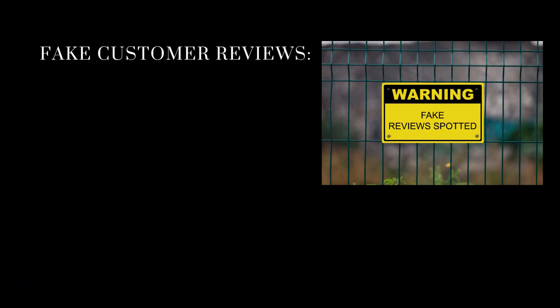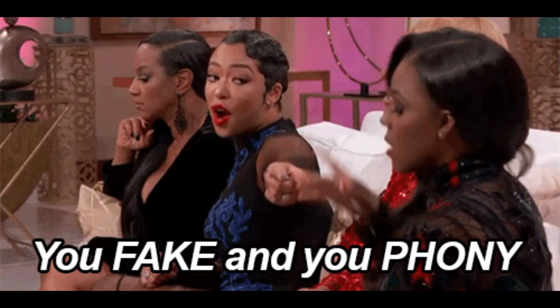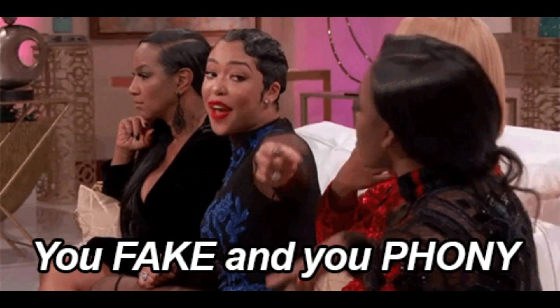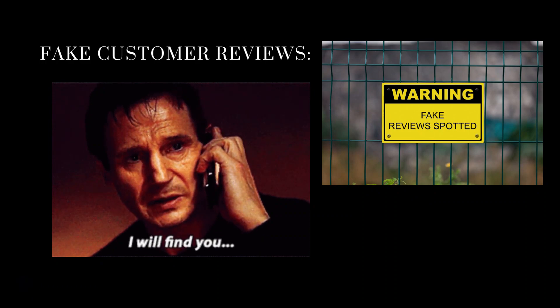Worse than bad reviews is fake customer reviews, because they're out there. I've looked at all the Long Beach Realtors websites I've been in contact with, and it's amazing how many of you have fake reviews on there. They will be found out — it's quite easy with technology now — and I'll be highlighting some of them shortly. So get your website sorted and stop using fake customer reviews.